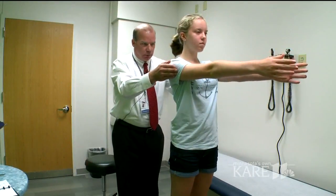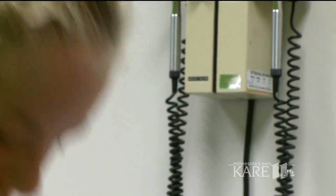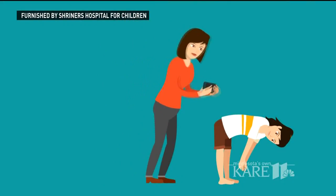Especially for kids between 10 to 14 who are growing quickly, the app can serve not as a diagnosis, but as a warning. And if you can get to these children early, you're less likely to have to go through that major surgery.